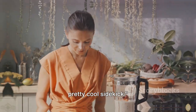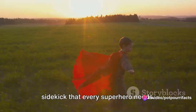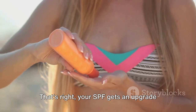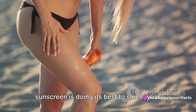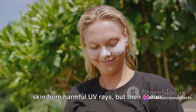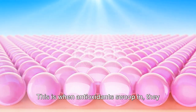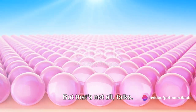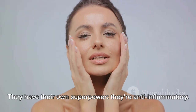Antioxidants also have a pretty cool sidekick. Did you know that antioxidants and sunscreen make a dynamic duo? Antioxidants are like the sidekick that every superhero needs — they not only neutralize free radicals, but also enhance the power of your sunscreen. Your SPF gets an upgrade when you pair it with antioxidants. Imagine you're out in the sun: your sunscreen is doing its best to shield your skin from harmful UV rays, but then come along those pesky free radicals, ready to wreak havoc. This is when antioxidants swoop in — they add an extra layer of defense, helping to further protect your skin from UV damage. Antioxidants are not just your average sidekick; they have their own superpower: they're anti-inflammatory.